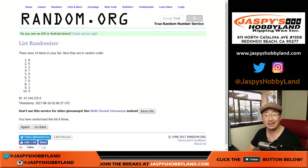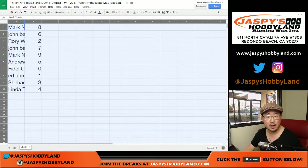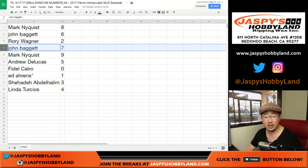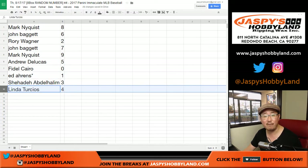After eight times, eight is on top. Four on the bottom. So Mark, you have number eight. John with number six. Rory with two. John with seven. Mark with nine. DeLukas, five. Fidel, zero — you get any and all redemptions, including one-of-one redemptions. Ed with your last spot, Mojo, with one. Shahadi with three. And Linda with four.